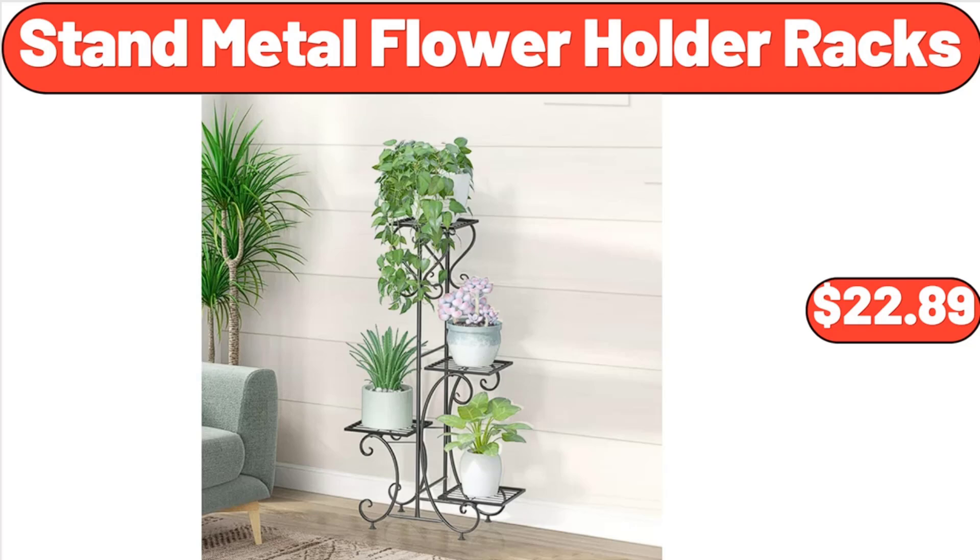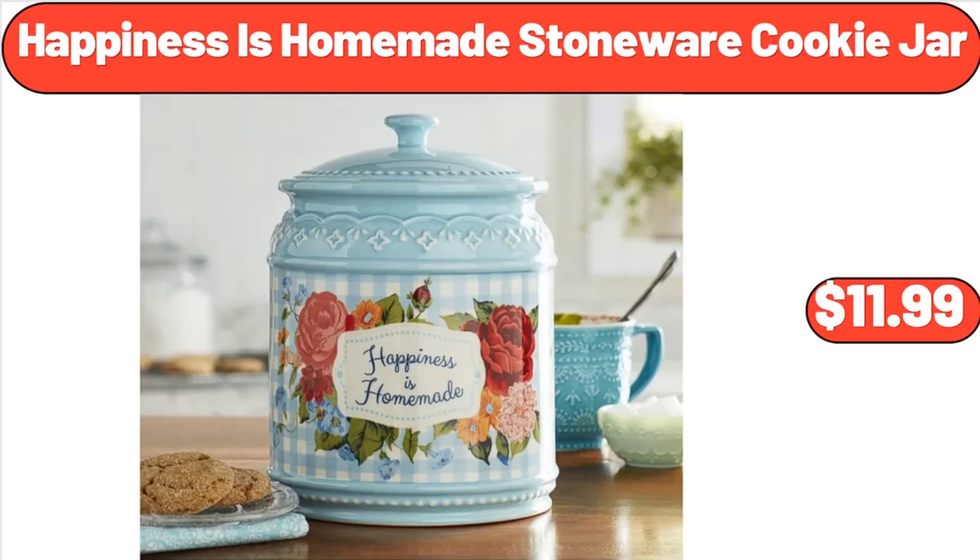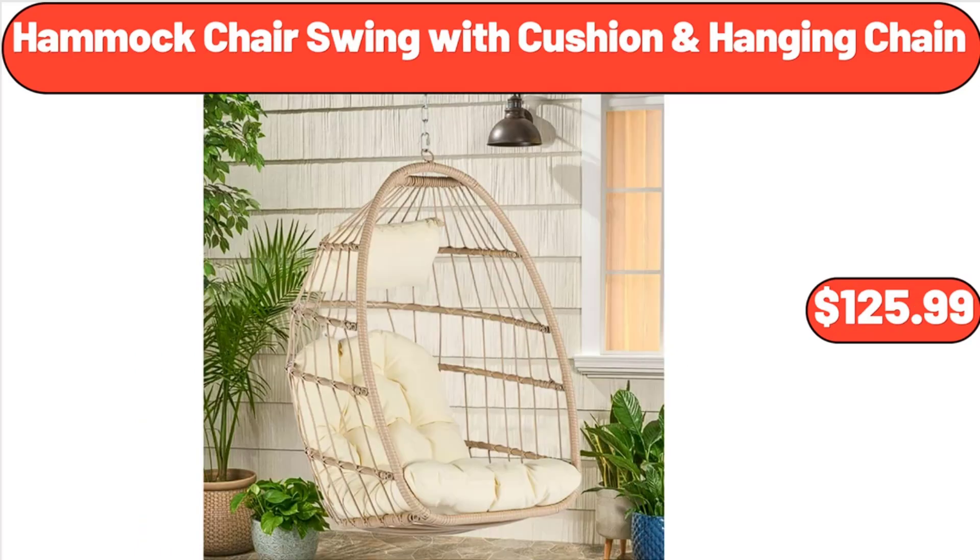Stand Metal Flower Holder Racks, $22.89. Happiness Is Homemade Stoneware Cookie Jar, $11.99. Hammock Chair Swing with Cushion and Hanging Chain, $125.99.